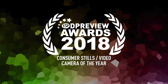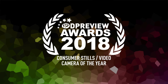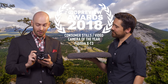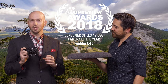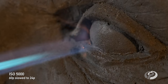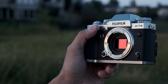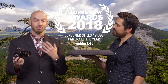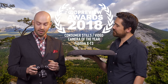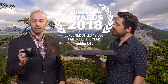The 2018 winner of the best consumer stills and video camera goes to the Fujifilm X-T3. It's been a great year for video — lots of cameras have gotten a whole lot better. But our reward has to go to the camera that was already a really strong stills camera, but has now added 10-bit 60p 4K video, which is a really impressive spec. The X-T3 is really nice to shoot both as a stills camera and a video camera, and more importantly, it's really easy to switch back and forth between both modes.